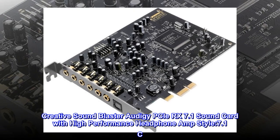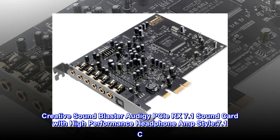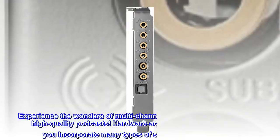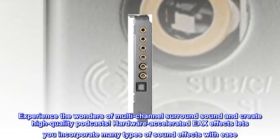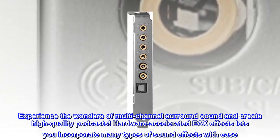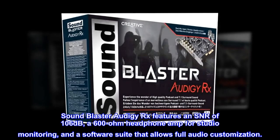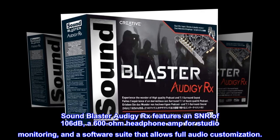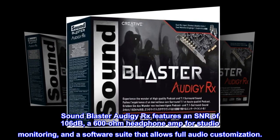Creative Sound Blaster Audigy PCIe RX 7.1 Sound Card with High Performance Headphone Amp. Experience the wonders of multi-channel surround sound and create high-quality podcasts. Hardware Accelerated EAX Effects lets you incorporate many types of sound effects with ease. Sound Blaster Audigy RX features an SNR of 106 dB, a 600-ohm headphone amp for studio monitoring, and a software suite that allows full audio customization.